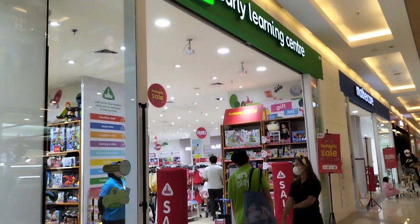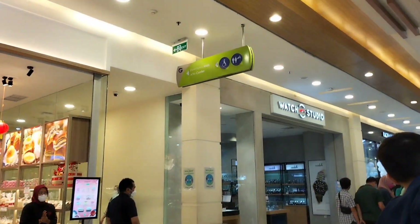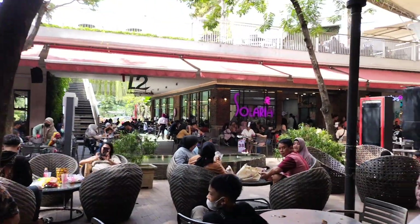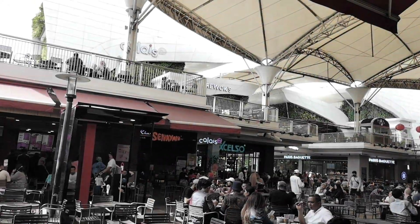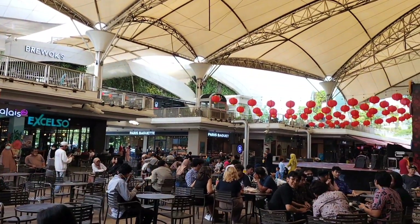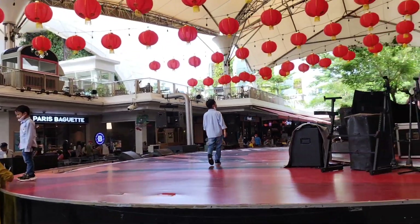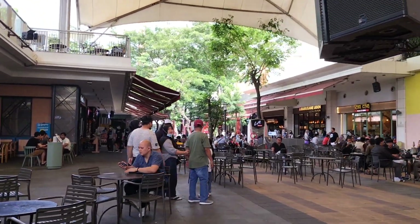Kebetulan pas kemarin ke Mall Sumarekon, kayaknya ada event untuk menyambut Tahun Baru Imlek. Jadi banyak lampion-lampion di sini. Sekarang aku menuju keluar dari mall — ini area food court-nya. Di sini banyak banget makanan dan minumannya ya, dan di bagian atas itu juga bisa buat tempat duduk-duduk. Biasanya kalau malam Minggu lebih seru lagi, di sini ada live musik-nya. Dan ini adalah panggungnya, dihiasi oleh lampion-lampion.